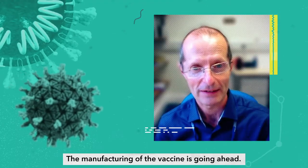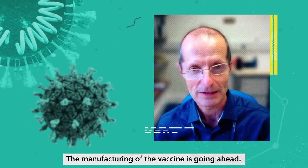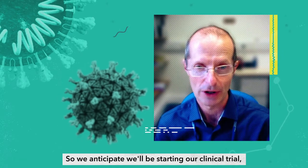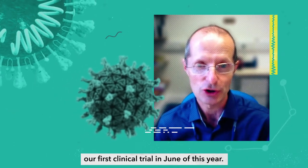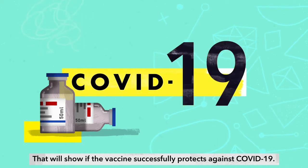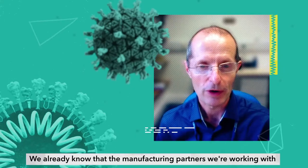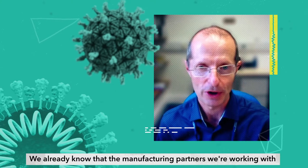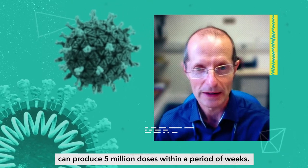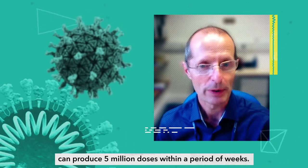The manufacturing of the vaccine is going ahead. We anticipate we'll be starting our first clinical trial in June of this year. That will show if the vaccine successfully protects against COVID-19. We already know that the manufacturing partners we're working with can produce five million doses within a period of weeks.